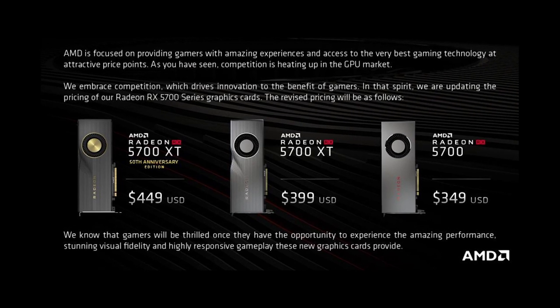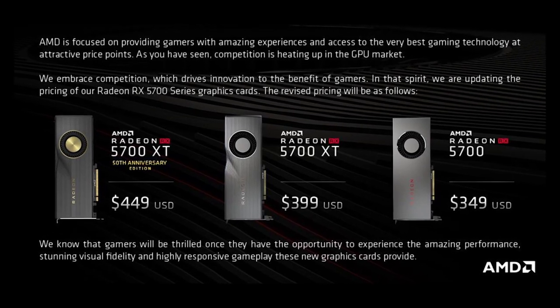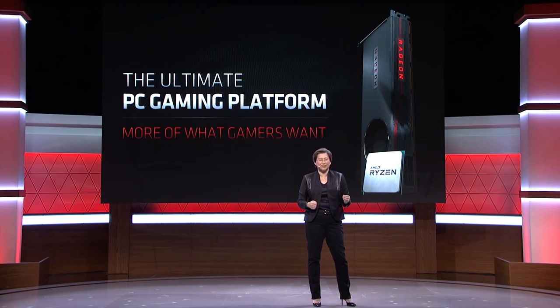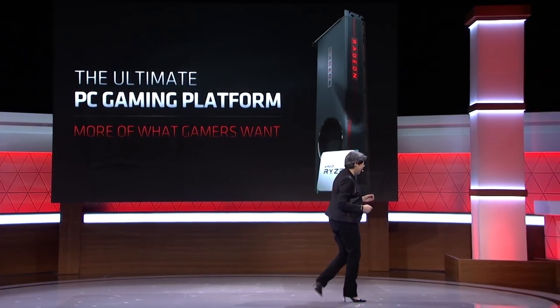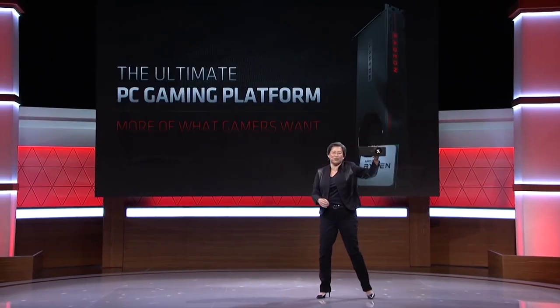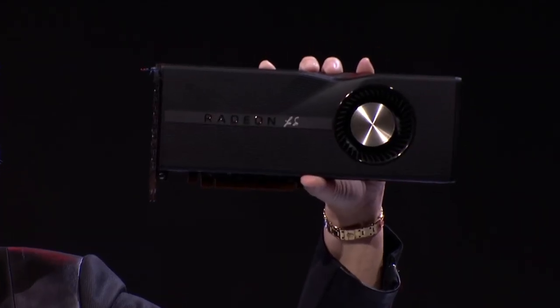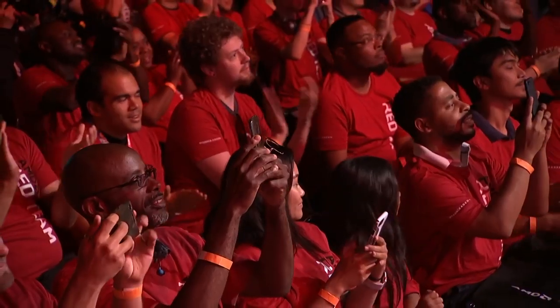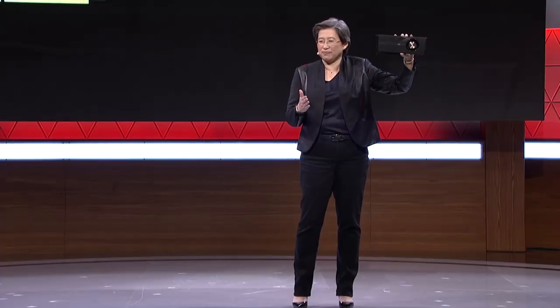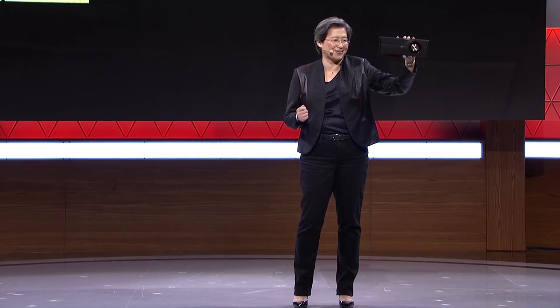Even though I think the 5700 and XT at these new price points are actually a pretty good deal at $350 and $400 respectively, I have to say that AMD and Nvidia's behavior in the PC market really needs to change. Consumers aren't stupid, or at least enthusiasts aren't. Enthusiasts nowadays have access to a torrent of information on any product they might be considering buying, and with social media and particularly YouTube, reviewers have more influence and reach than ever before. I understand that AMD has promised investors that the company would increase margins, but playing around with pricing like this sends out the message that AMD is seeing what Nvidia's pricing strategy will be so they can then milk consumers as much as possible. So I have to ask AMD — you really think consumers don't see through this?